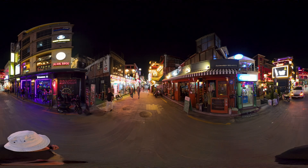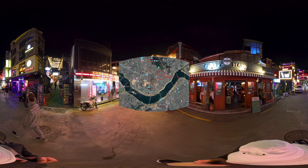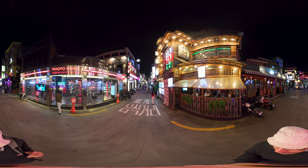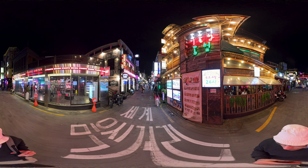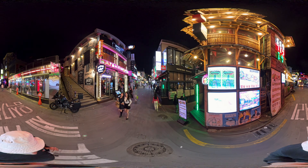Here's a map of where Itaewon is in Seoul. Given its central location and closeness to other tourist spots, as well as the variety of food, it's a great place for tourists to stay.